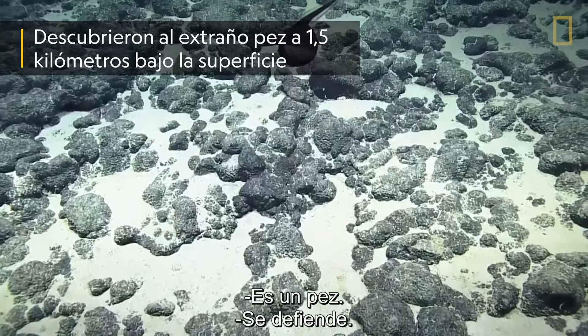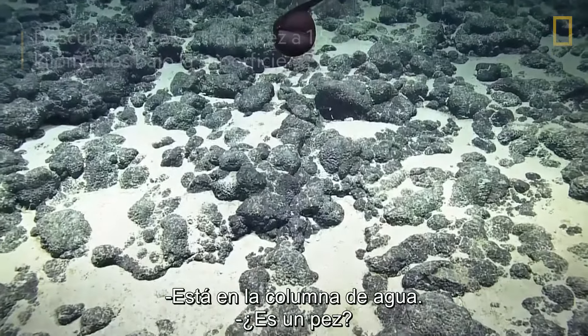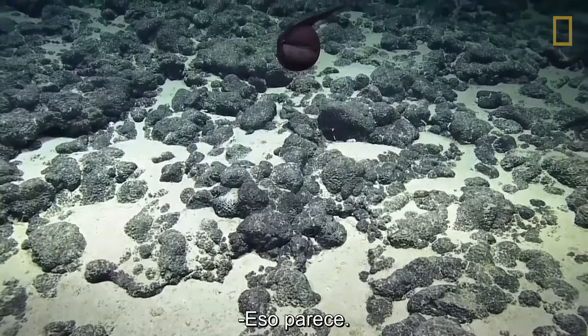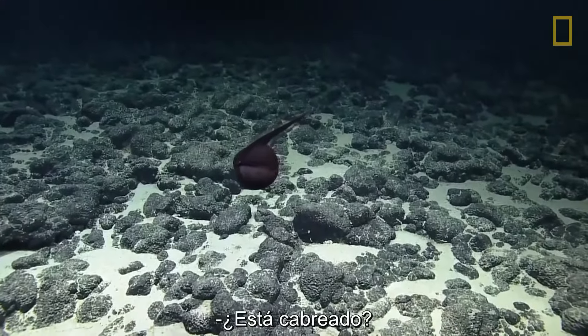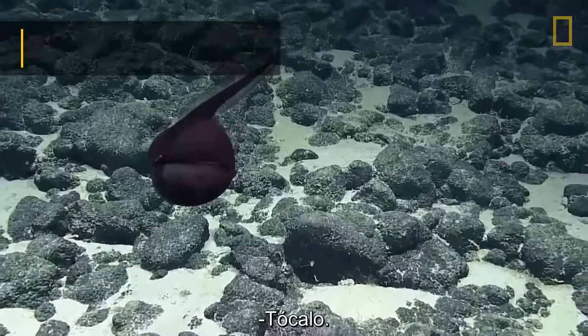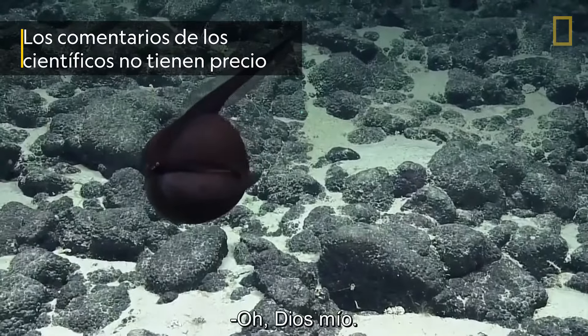Oh, it's a fish. It's defensive. It's in the water column. That's a fish? What? I don't know. What? Wow. Is it engorged or is it like that? Is he mad? Yeah. Is it just?